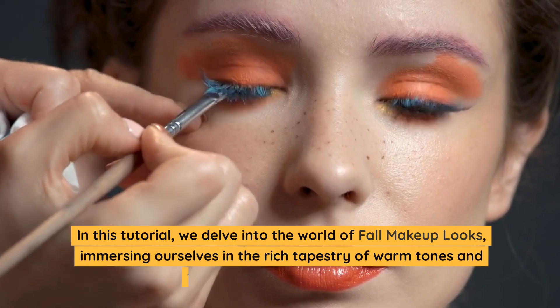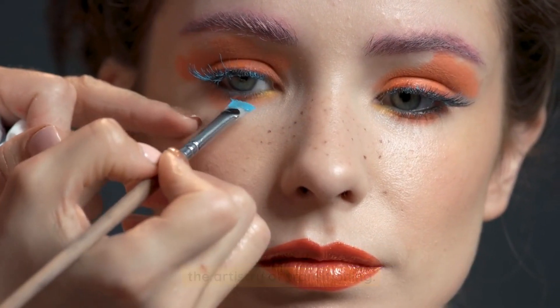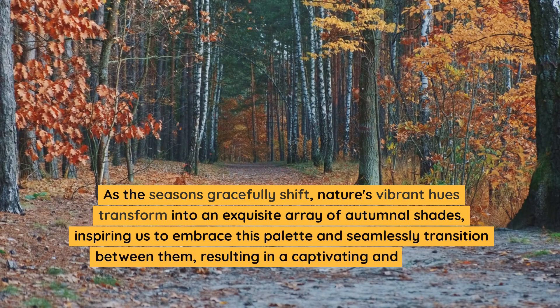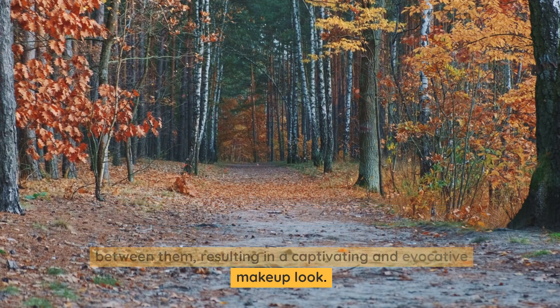In this tutorial, we delve into the world of fall makeup looks, immersing ourselves in the rich tapestry of warm tones and the artistry of transitioning. As the seasons gracefully shift, nature's vibrant hues transform into an exquisite array of autumnal shades, inspiring us to embrace this palette and seamlessly transition between them, resulting in a captivating and evocative makeup look.